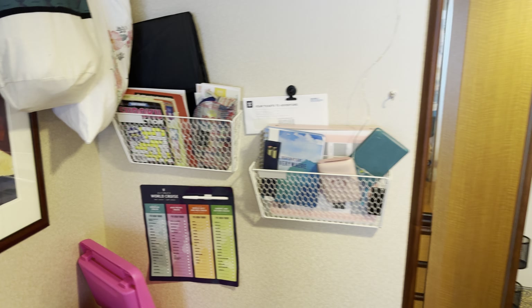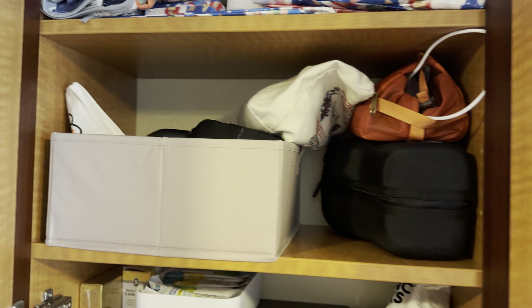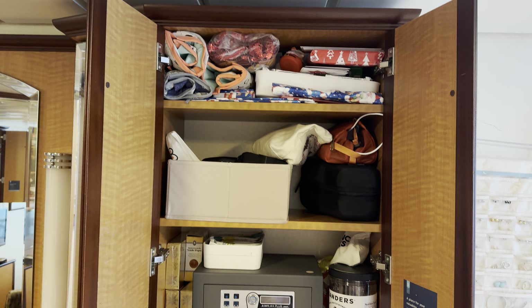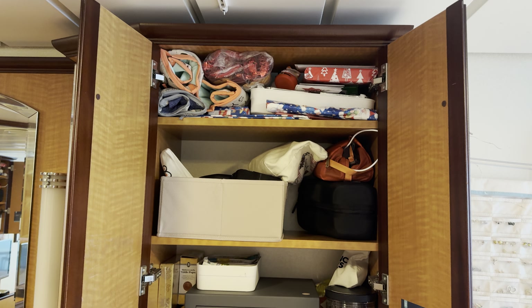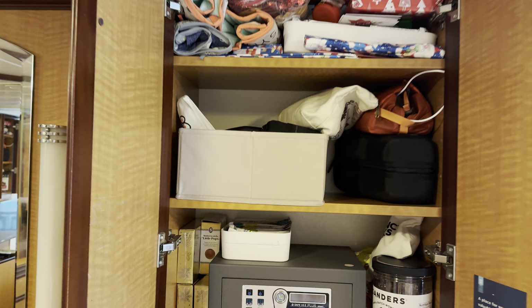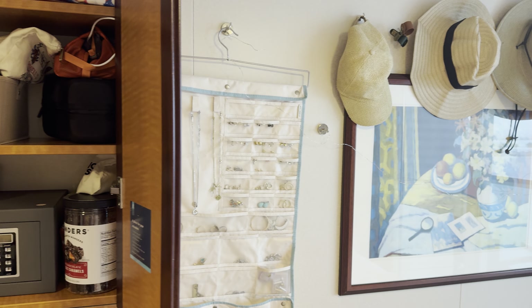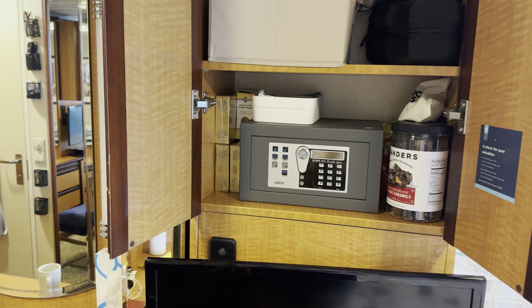Over here I've got things pretty well organized. The top shelf will mostly clear out after Christmas — I've got Christmas gifts for my nieces and nephews, some Christmas headbands, and a white bin with film for my camera printer. Below that is all my electric cords and camera gear, which I'm hoping to move to the back of the organizer, plus the safe.